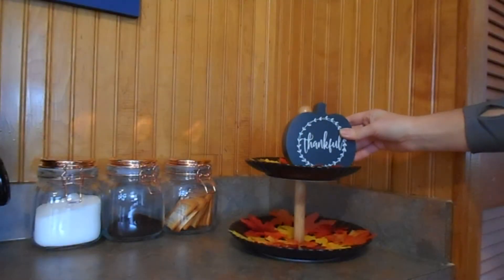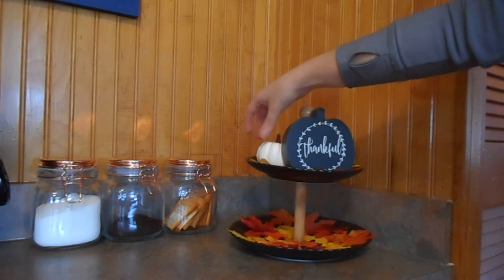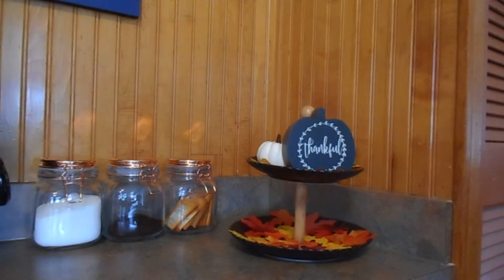I'm placing this thankful sign that I believe I got from Big Lots, and I like that it was already blue. These pumpkins are from Target and they came with different colors and a glitter stem. I'm just placing them randomly next to the sign.